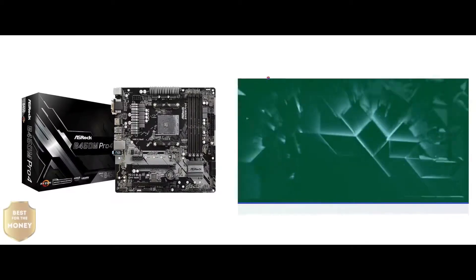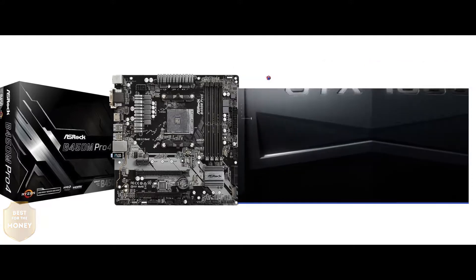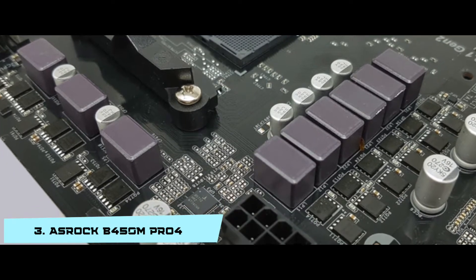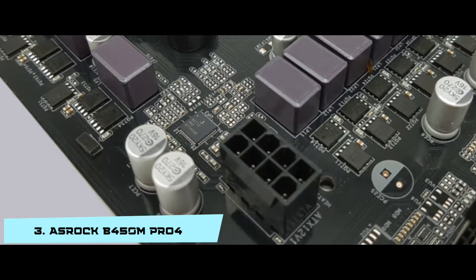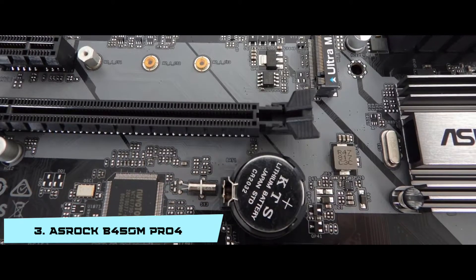Next we have the best for the money: the ASRock B450M Pro 4. The 2-ounce copper, sapphire black, and glass fabric PCB design is worth praising. This structure protects the board from electrical shorts and provides a mysterious touch, low temperature, and higher overclocking. The capacitor design ensures the stability and longer lifespan of the board.